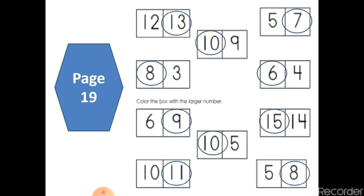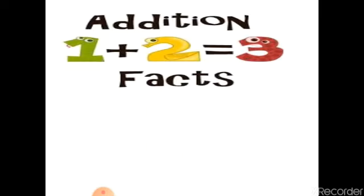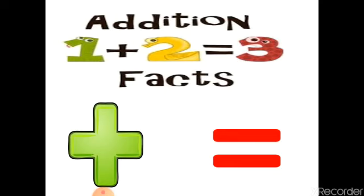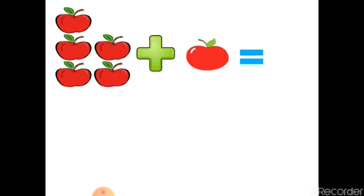Great job, you are great students. Now we have a new topic: addition. Addition means we will put the numbers together and count them together. The plus sign is what we call a plus sign, and the equal sign means: what number you get from the numbers — the result.